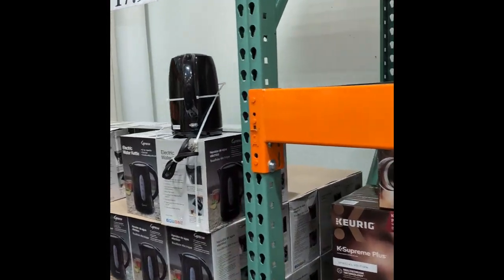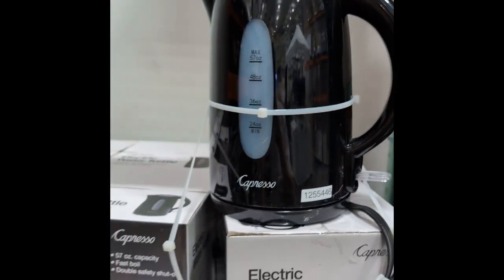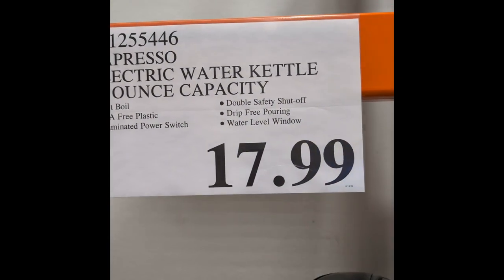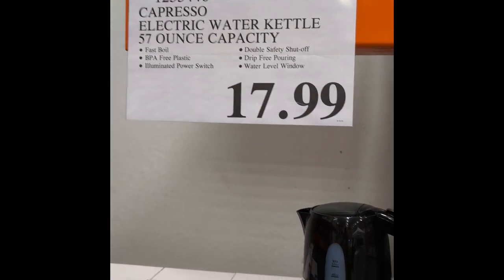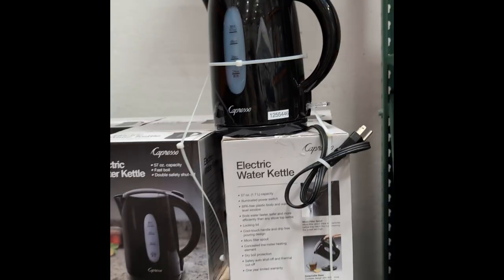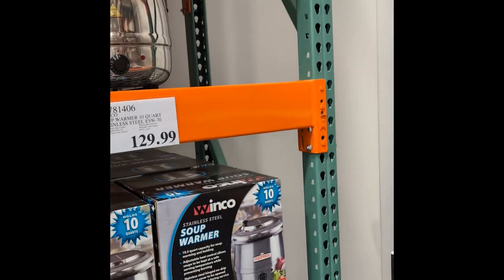Electric water kettle — oh my gosh, that's a great price. $17.99. Those go for about 30 bucks on Amazon. I don't need one right now, I have two, but they usually boil water — you fill it up and it boils in less than 10 minutes for your hot tea.